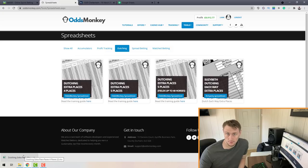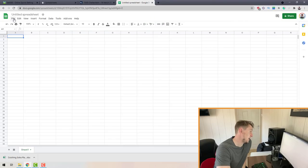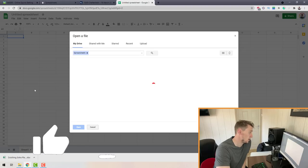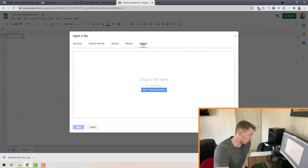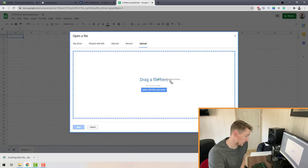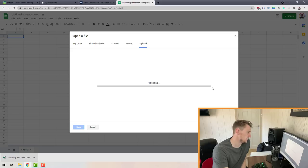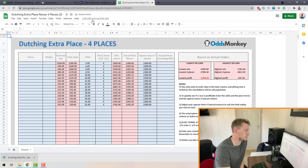If you don't have a Google account, make yourself one — it'll take a few minutes. Open a blank spreadsheet, then click File in the top left corner, click Open, and change the tab on the menu to Upload. Drag and drop the spreadsheet you've downloaded into the box, and that uploads the spreadsheet to Google Sheets. For me personally I have Excel, so I'm going to open it there.